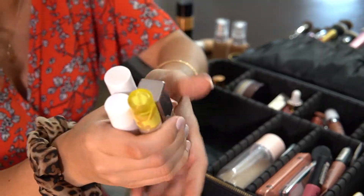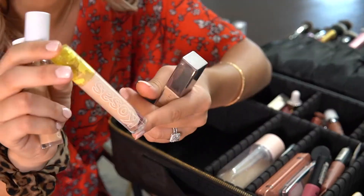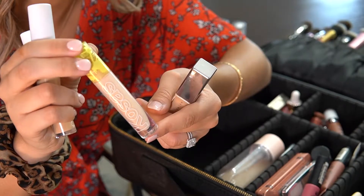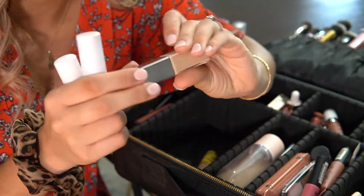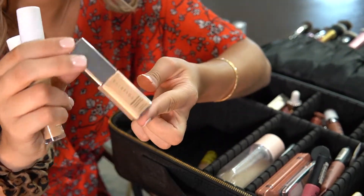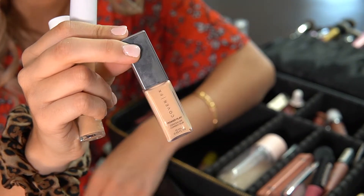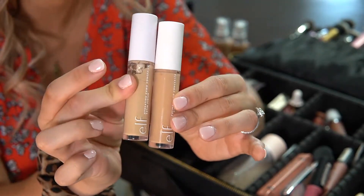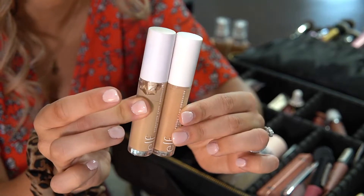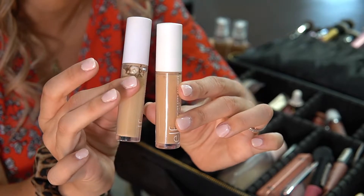I have four concealers. For light to medium coverage I have the Kosas concealer — I really like this on no-makeup days just to conceal my under eyes. For medium coverage I brought the Cover FX Power Play Concealer, totally a holy grail. And for full coverage I brought my favorite, the Elf Camo Hydrating Concealer. I brought two shades because one is a little light and the other is a little too dark, so I like to mix the two.